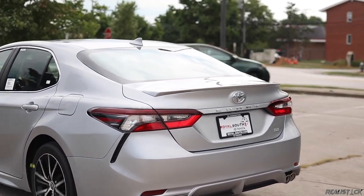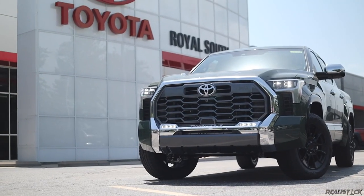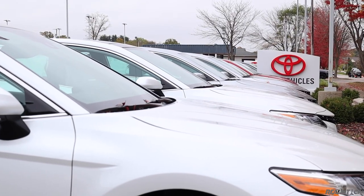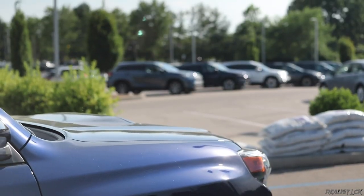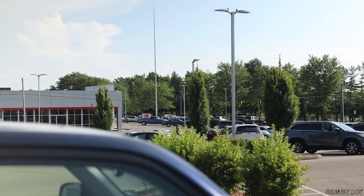If you'd like to improve your buying experience, let me recommend Royal South Toyota in Bloomington, Indiana. The kind staff there let me test drive a couple of Camrys for this review. Royal South is a straightforward, established dealer with a diverse inventory. If you're in the market, check them out.